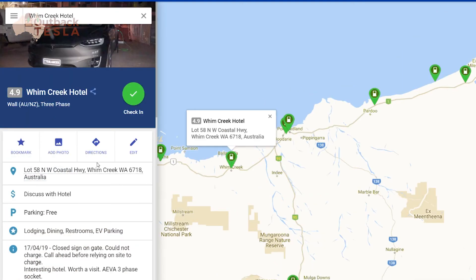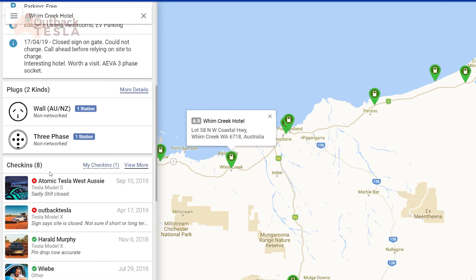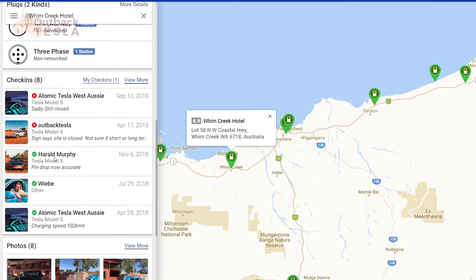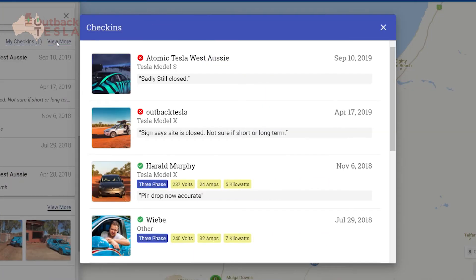If we use Wim Creek in Western Australia as an example — and if you've been watching our circumnavigation series, you'll know the decisions we had to make around Port Hedland and then Wim Creek — you can see our note here from earlier this year that the site was closed. And then again from our friends the Deans, who just a couple of weeks ago went back through there and indicated that the site remains closed. So that's really critical information for route planning.